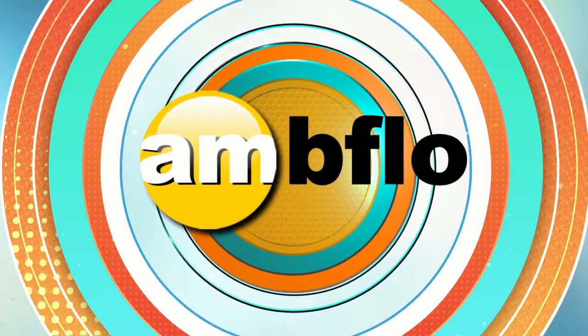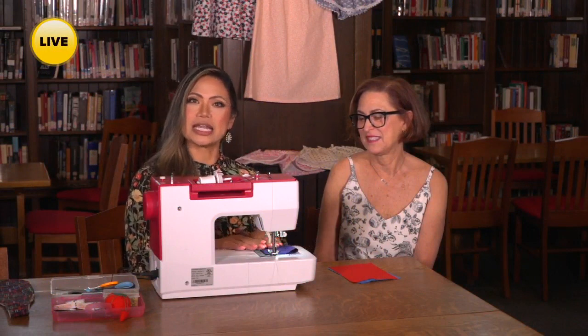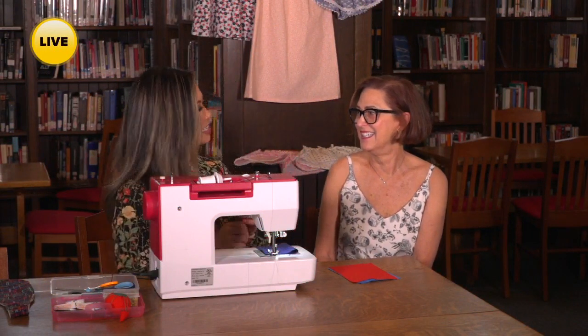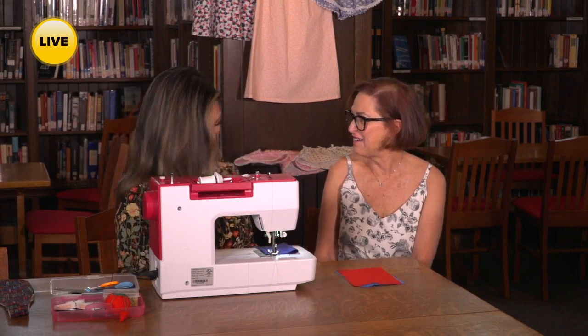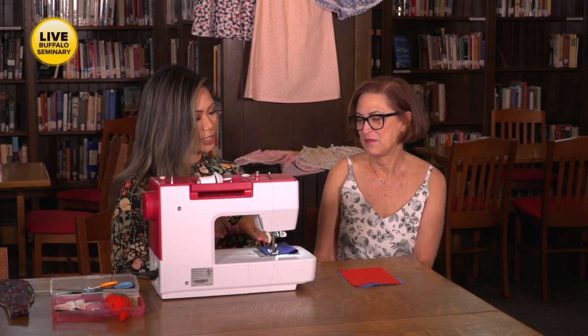Welcome back to AM Buffalo on this beautiful Tuesday. We are inside Buffalo Seminary right now because it is National Sewing Machine Day and we are sitting in front of a sewing machine. Arlene Kay, thank you so much for being with us and staying with us through the show. We have a little swatch that's already perfectly placed here.